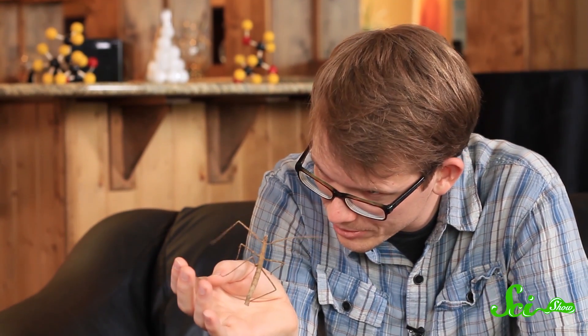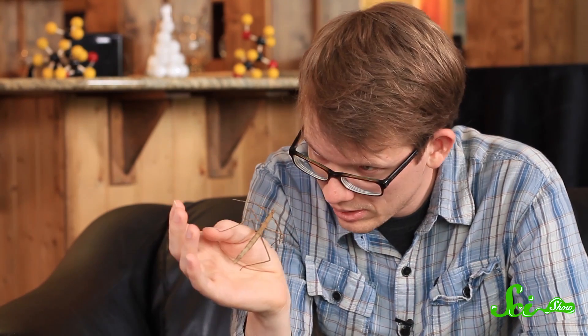They mimic plants to protect themselves. What's really cool is their eggs have a little piece of sugary-type substance attached to them that mimics a seed a plant would drop. Ants come along, take what they think is a seed but is actually an egg, bring it back into their anthill, eat the sugary part, and throw the egg into their waste pile. Then these insects hatch out of the waste pile, which probably has some good nutrients in it. They're really, really mimicking plants.